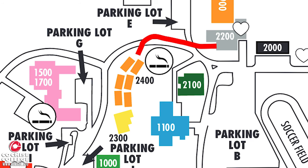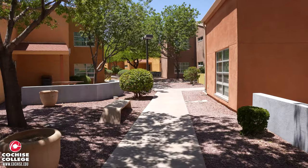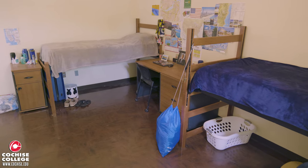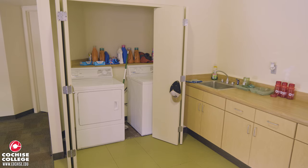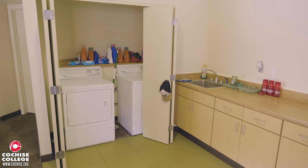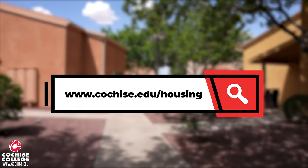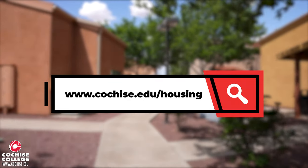The buildings marked as 2400 are one of our housing areas. These particular housing units can hold up to eight students — four on the bottom floor and four on the top floor. If you'd rather not share a living space with someone, Cochise also offers single dorm rooms as well. To learn more about our housing options, please visit www.cochise.edu/housing.